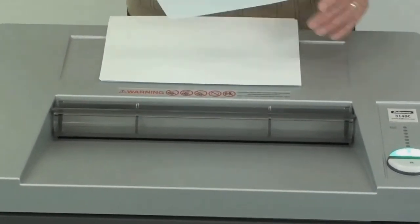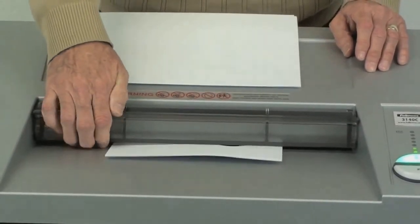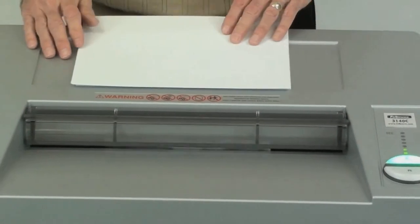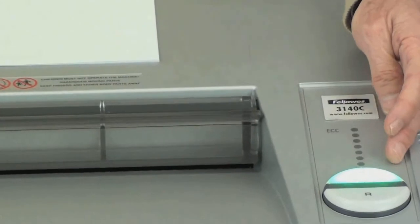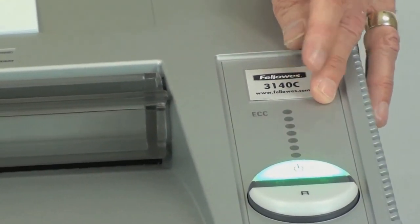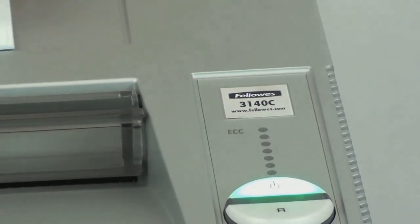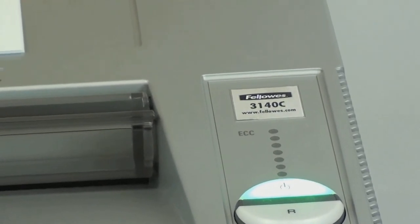It's equipped with a safety protection system, which allows the insertion of paper but nothing else — it will stop automatically when something else comes in contact with it. This machine also features an electronic capacity control system, which measures the amount of paper being fed into the machine and provides visual feedback to the operator, allowing maximum productivity while at the same time preventing unnecessary downtime.